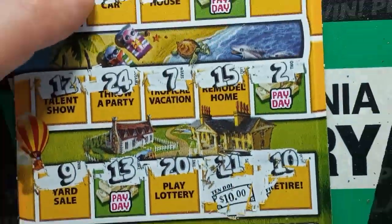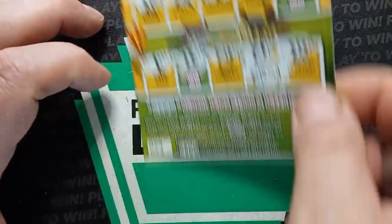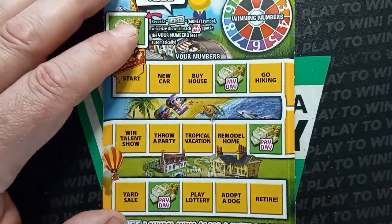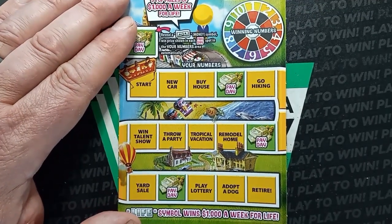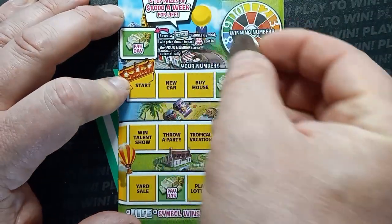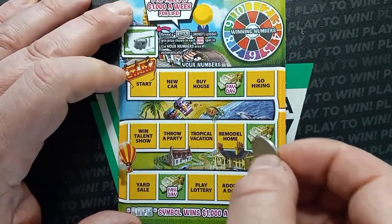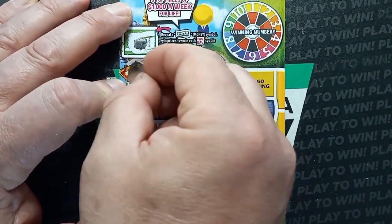It's not a bust session — we'll certainly take that. Let's see if we can get any more wins. Ticket 24, the next ticket. Can we go back to back? Let's hope so. Come on, let's get that money symbol — we haven't found that yet. Nope, we got a piggy bank.